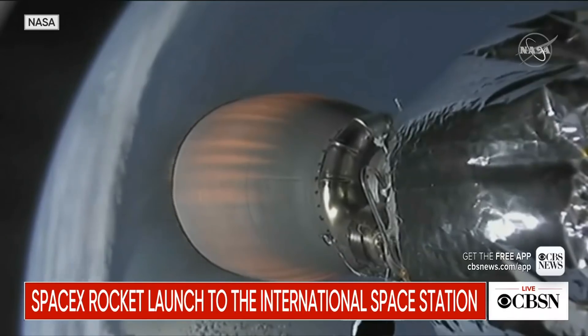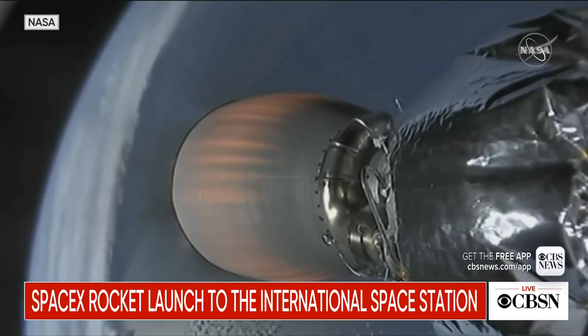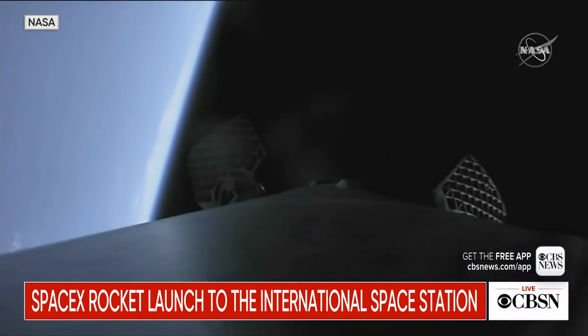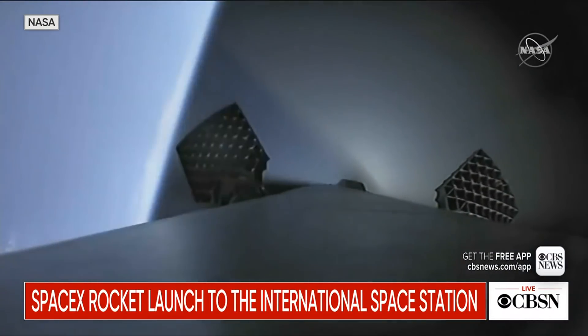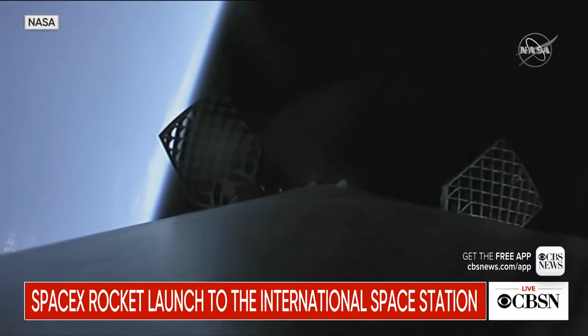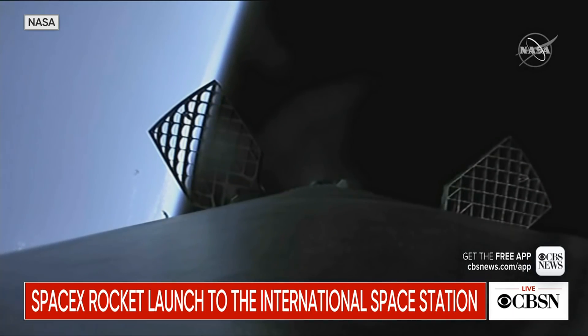Right now you're seeing the camera kind of flipping, and essentially you're seeing two camera views. You can actually see the nose cone flew past there — that's a nominal jettison of the nose cone. That's a shot from the first stage, and there are the hypersonic grid fins expanding to help steer this rocket towards the drone ship.